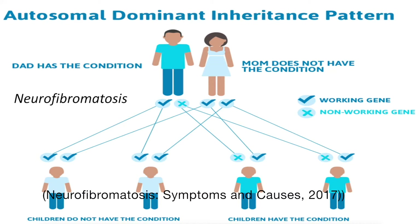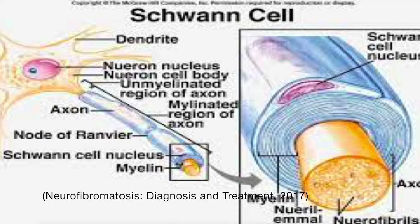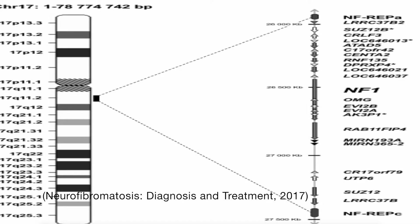Unlike most other autosomal dominant conditions, in which one altered copy of the gene in each cell is sufficient to cause the disorder, two copies of the NF1 gene must be altered to trigger tumor formation in NF1. A mutation in the second copy of the NF1 gene occurs during a person's lifetime in specialized cells called Schwann cells. Almost everyone born with one NF1 mutation acquires a second mutation in many cells and develops the tumors characteristic of neurofibromatosis type 1. The NF1 gene is located at 17q11.2, with its molecular location lying between base pairs 31,000,000 and 31,400,000 on chromosome 17 at position 11.2. As a result, its location rules out the possibility of being a sex-linked autosomal dominant disorder.